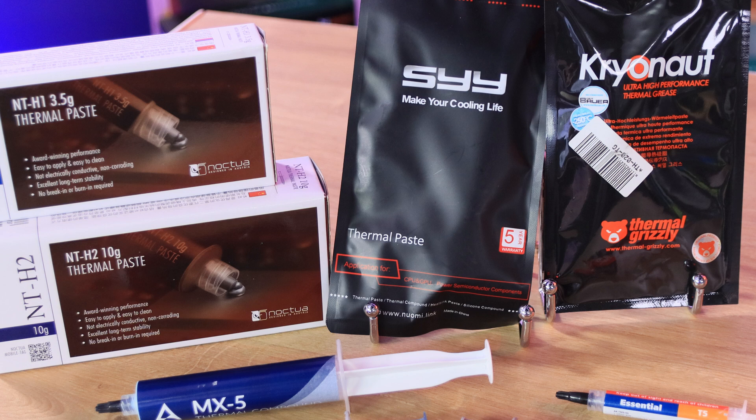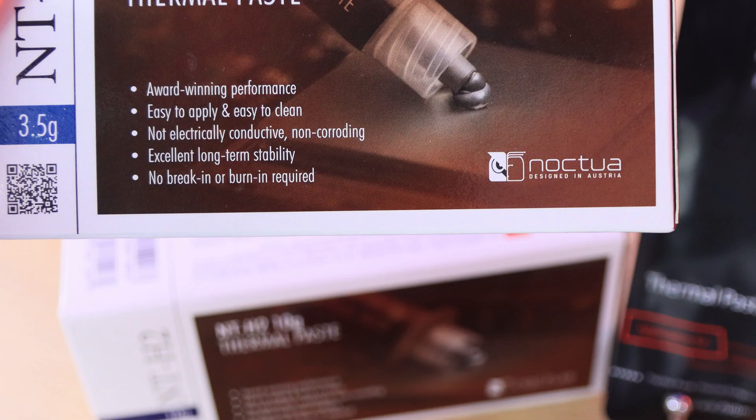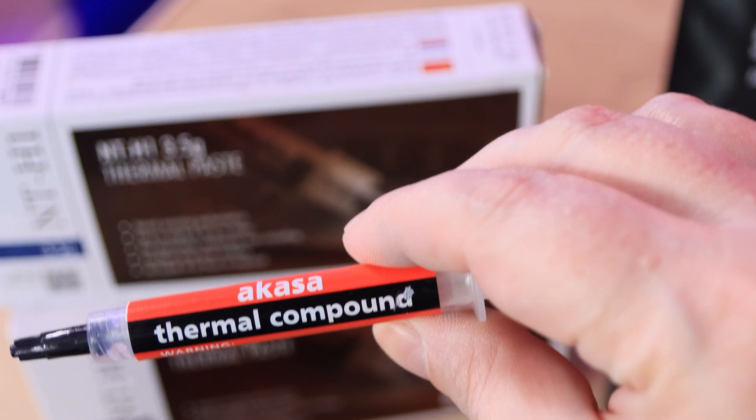Let's start off with the test system. We're running an Intel i7-12700K processor. The motherboard is an MSI Z690A Pro with DDR5 memory running at 4800MHz. The graphics card is a GeForce RTX 3070 and we've got a Lexar NM800 SSD.